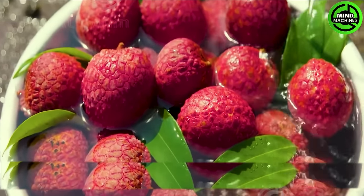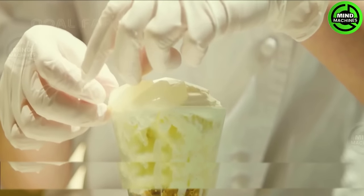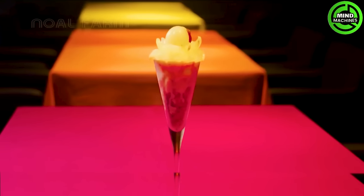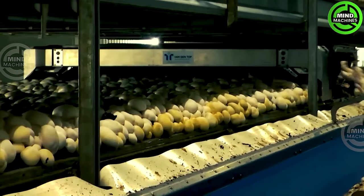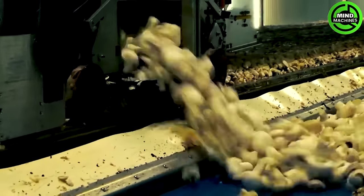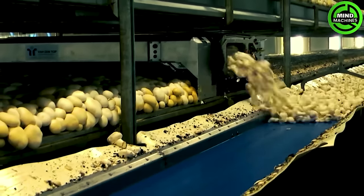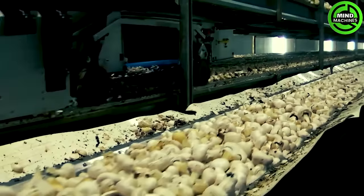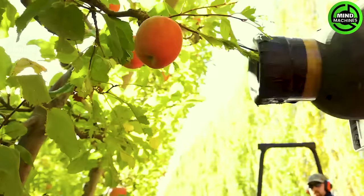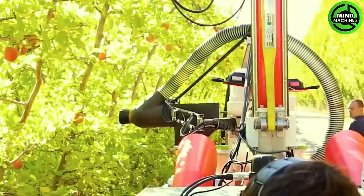Have you ever tasted a lychee before? This is probably the fastest automated mushroom harvesting system ever seen. Picking apples? Let this smart robot take over for you.